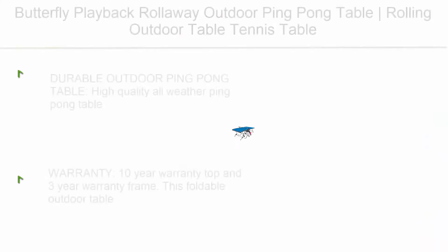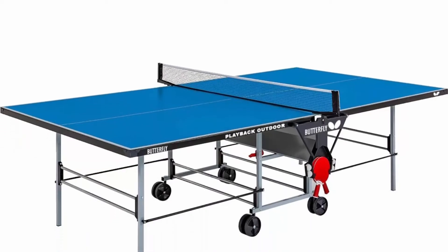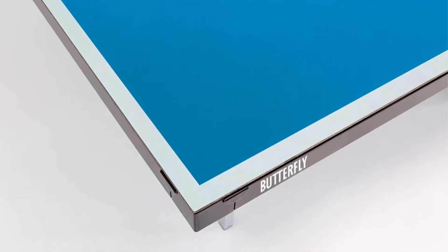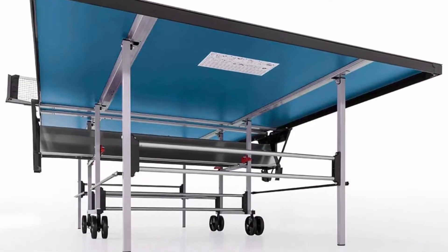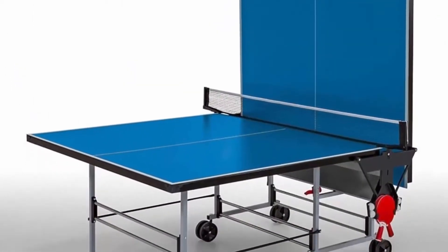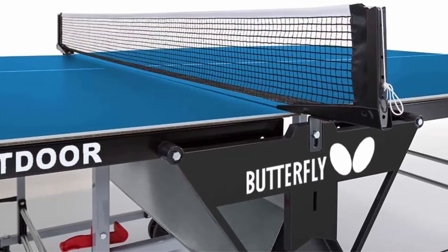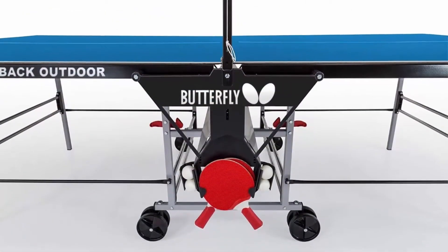Number 9: Butterfly Playback Roll Away Outdoor Ping Pong Table. Rolling outdoor table tennis table with weatherproof ping pong net, perfect for patios. Durable outdoor ping pong, high quality all-weather table. Contains a regulation size 9x5 synthetic laminate top with a rust-proof frame and rotating wheels. 10-year warranty on top and 3-year warranty on frame. This foldable outdoor table tennis table is designed to withstand outdoor elements. Features a five-piece fold and roll simple one-piece design.